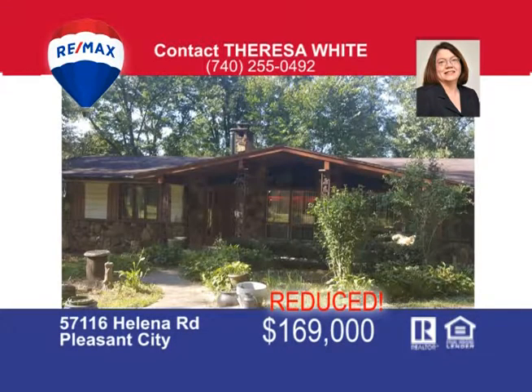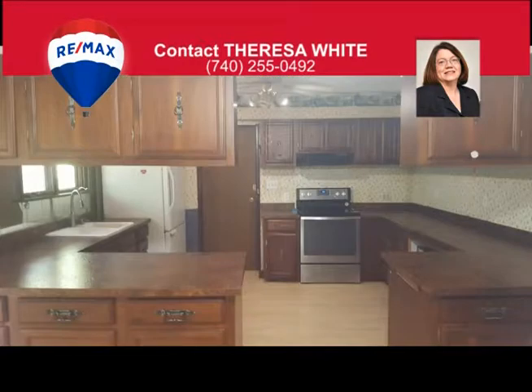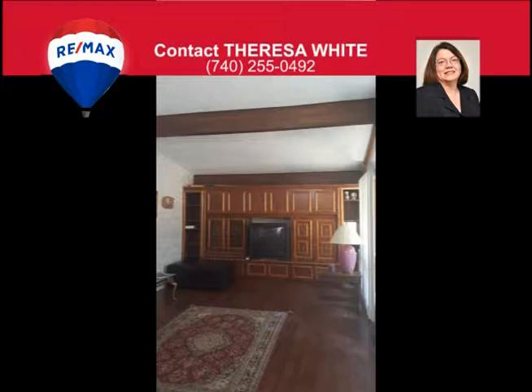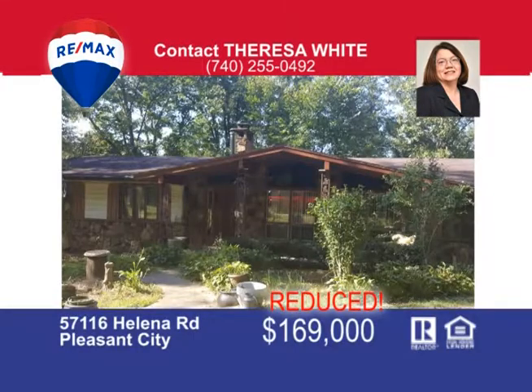Here is a large three-bedroom ranch-style home nestled among the trees on 15 acres. Situated in the country, this home has a huge living room with beautiful built-in bookcase, a large kitchen with black walnut cabinets, and a brick fireplace in the dining area. A full walkout basement adds to the living space of this home with a family room, a second kitchen, and additional bathroom. There's so much more to tell you about, so call Teresa White at 740-255-0492 to get the scoop.